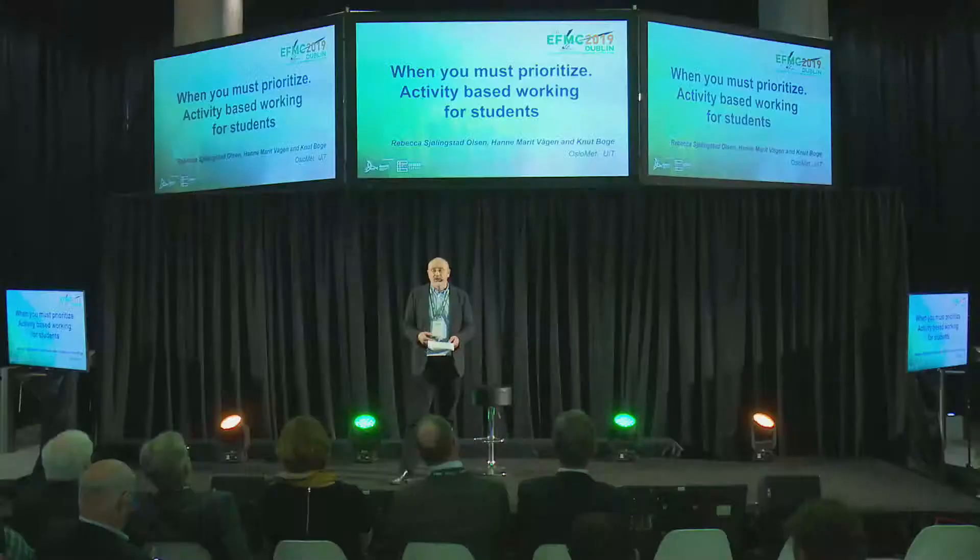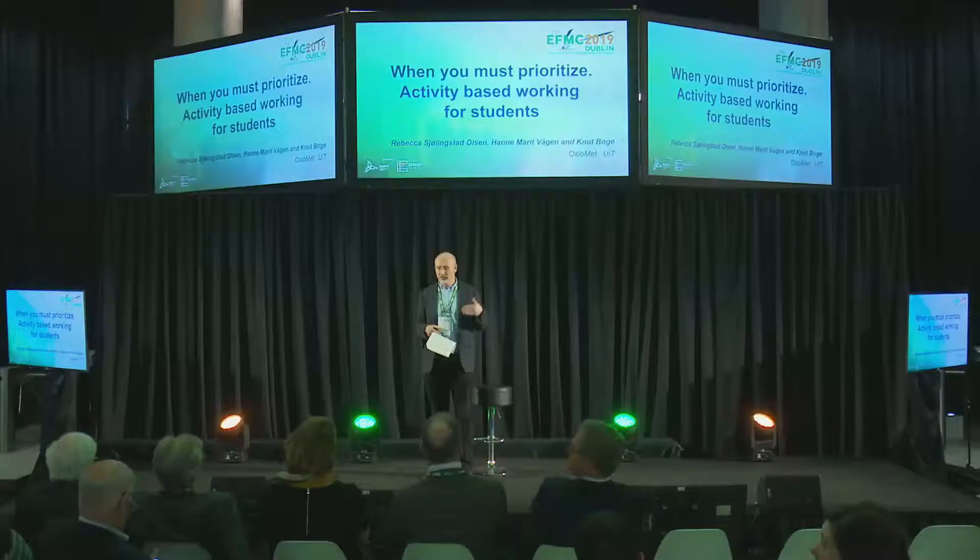What we tried to figure out was how these students spend their time before lectures, between lectures, and after lectures when they do their own self-studies — and what is important. We also tried to figure out what were the most important indoor climate parameters for these students, because the well-being standard gives us an idea about a comfort band for air quality, temperature, CO2, etc.